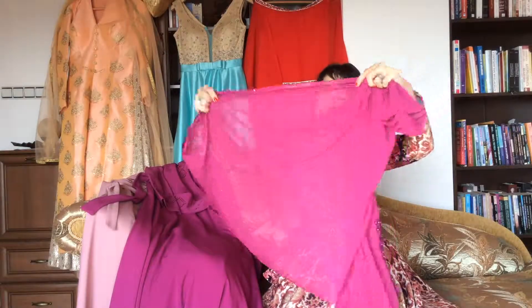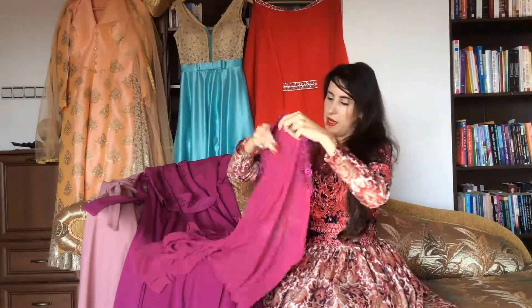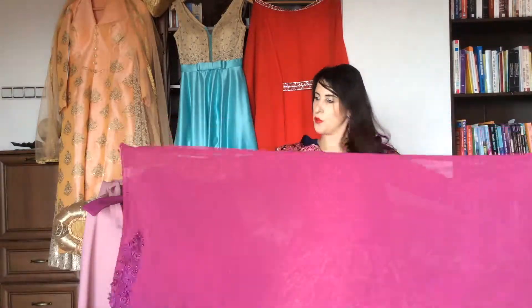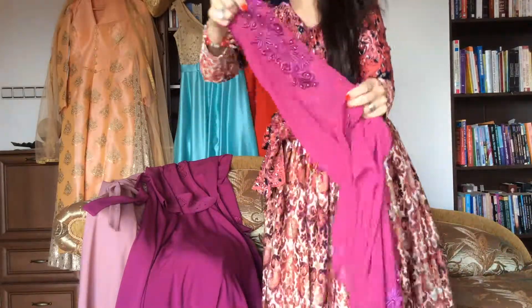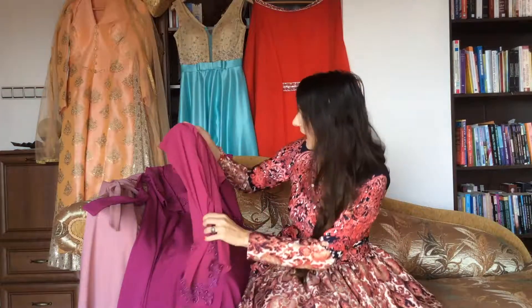I combine this beautiful dress with this amazing scarf, again both from Turkey. It's transparent, it's very feminine, it's very luxurious, and you can see the lace and the pearls. Look at that — it's so gorgeous and I absolutely love it.